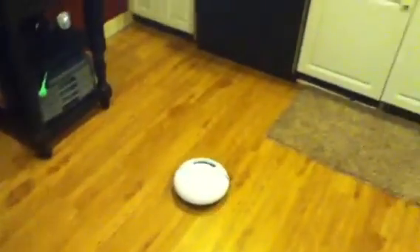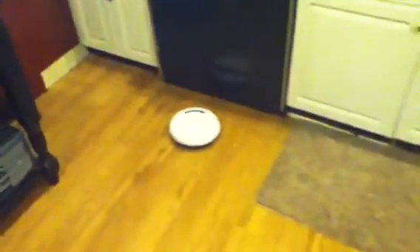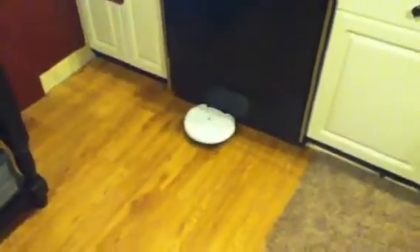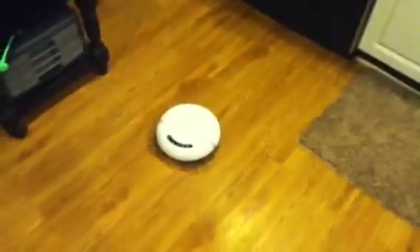Hey, Robot Vacuum Cleaner, trying it out for the first time. See what kind of job it does. See if it's a smart robot. By the way, this is my first robot.